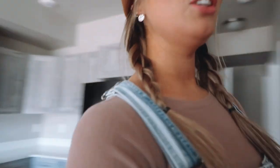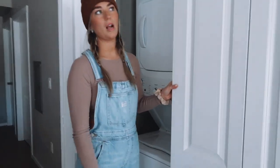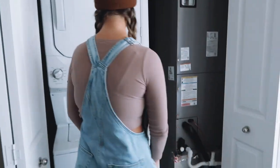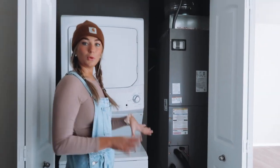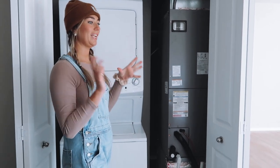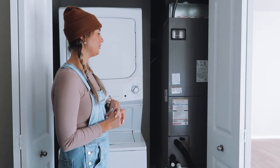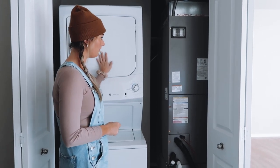And then right behind you is a handy-dandy washer and dryer, which I am so grateful to have in here too because scrubs and clothes from work need to be washed as soon as possible. I hate letting them sit for days in my room because I just think about all the germs that are on them. So I'm really happy to have this.